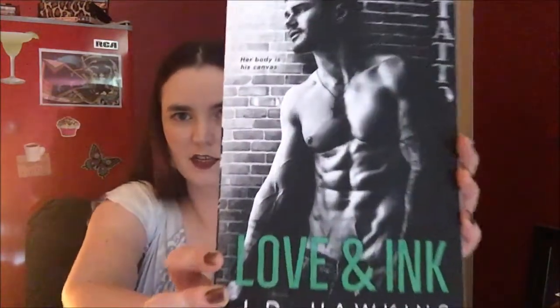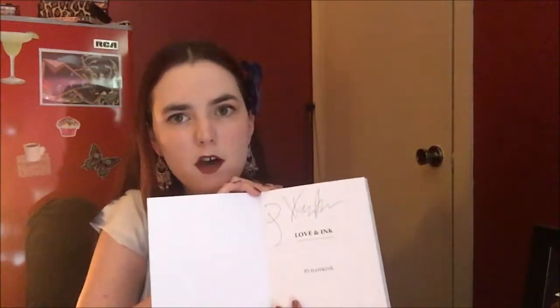I'll read that. And the last thing in the box — Love and Ink by J.D. Hawkins. 'Her body is a canvas.' Again, signed by the author. 'I'm a world-famous tattoo artist with a six-month waiting list. Everybody's begging me to put my ink on them. So the last thing I expect is for Ash Carter to walk into my shop and blow me off. I've spent the last seven years screwing half the women in the northern hemisphere, but nobody could come close to the girl I left behind.' Really? Half the women in the northern hemisphere? I don't think that's possible — like physically, I don't think there's enough hours in the day to do that.